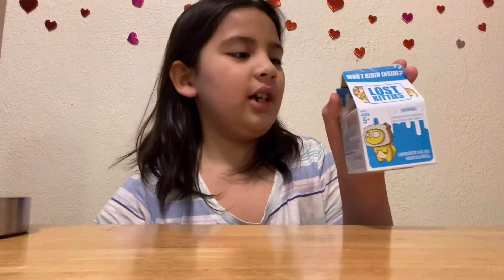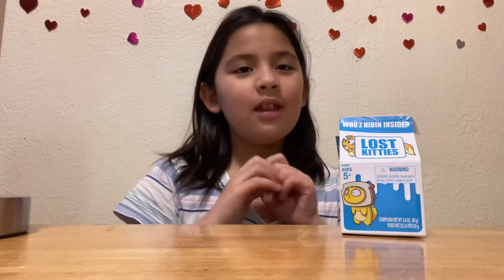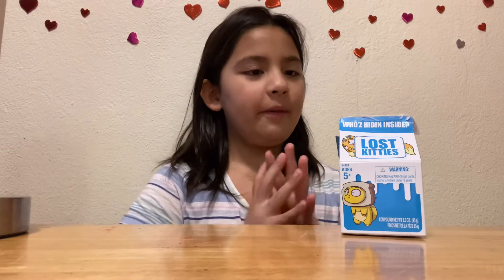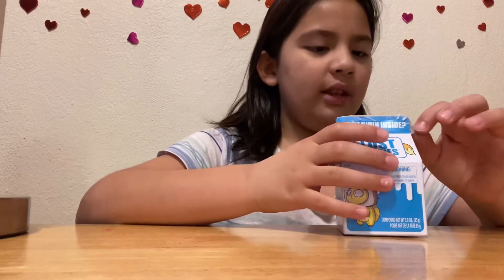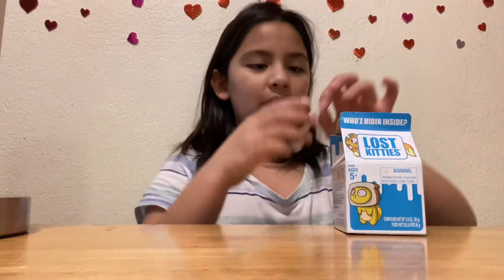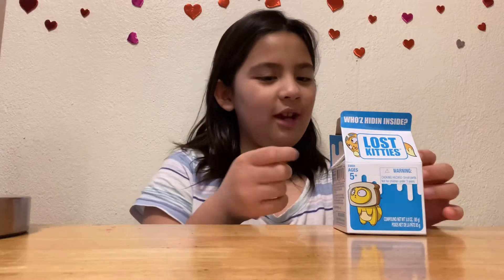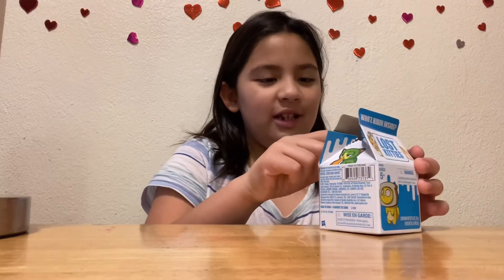Hey friends, I hope you like and subscribe this video today because I got a lost kitty surprise! Today we're going to open it up and find who's inside the box. As you can see, it actually got taped — I don't know why — but let's just open it and see who's inside. I'm so excited!